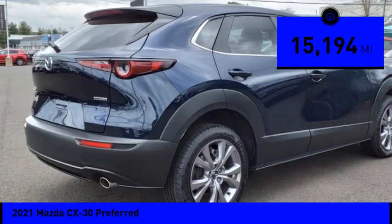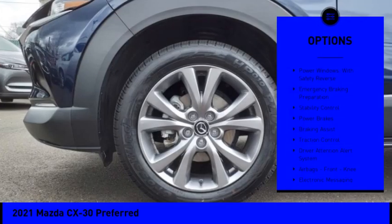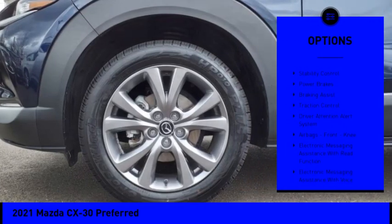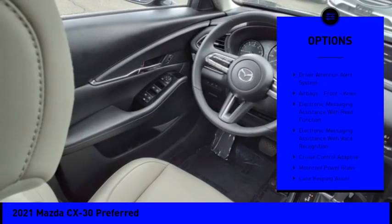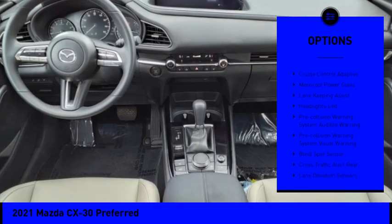This vehicle has less than 20,000 miles. Here are some of this vehicle's great options: power windows with safety reverse, emergency braking preparation, stability control, power brakes, braking assist, traction control.